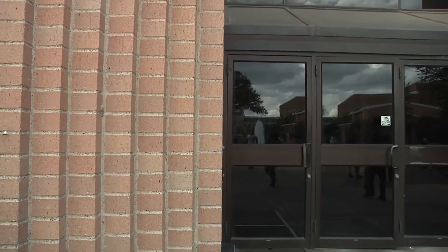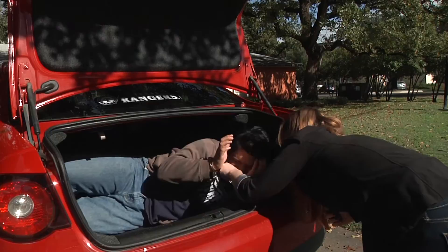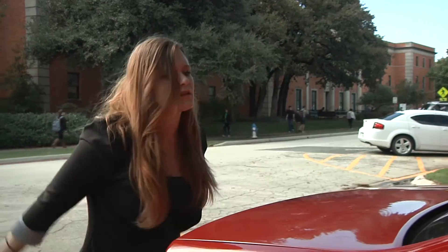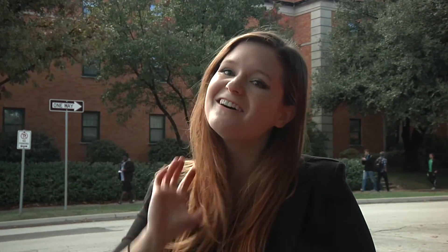Thanks for joining me on this informative yet thrilling adventure. I guess it's time to let Sergio out of my trunk. What did we learn? Don't eat your food. And? Not to step over your lines. Okay, let me out. Hey! Never learn your lesson. Well, that's all the time we have for today. Thanks for watching.